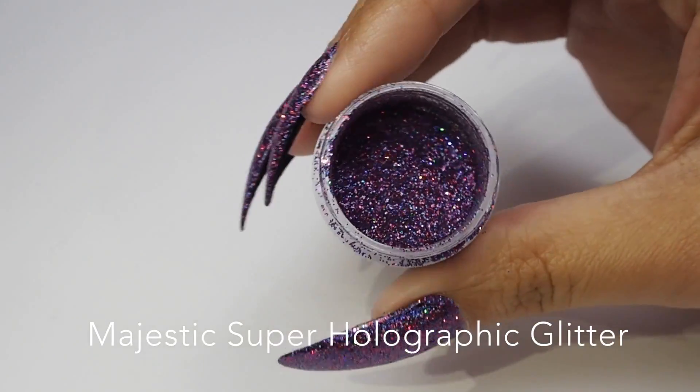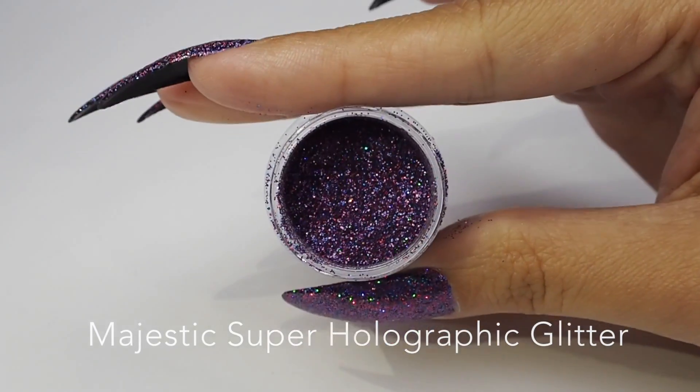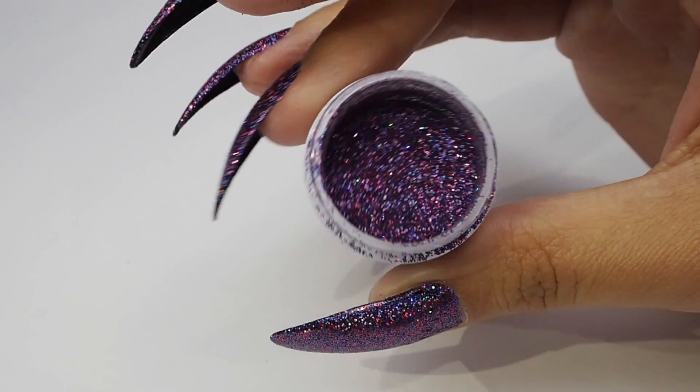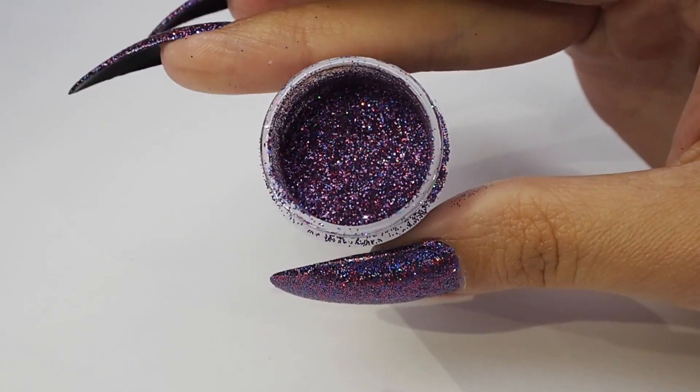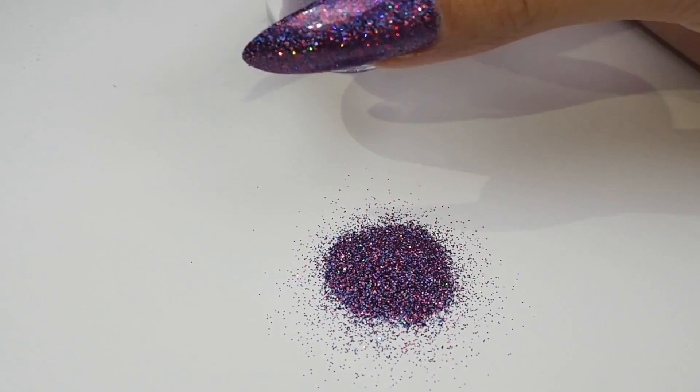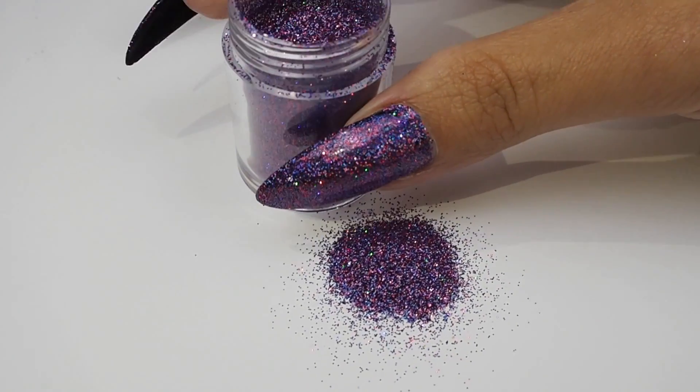We're starting off with a very good one — this is Majestic Super Holographic Glitter, which is a magical purple with enchanting red accents. This one is ridiculously gorgeous, as I'm sure you can see, and it looks absolutely stunning over darker colours to really bring out the holographic tone.